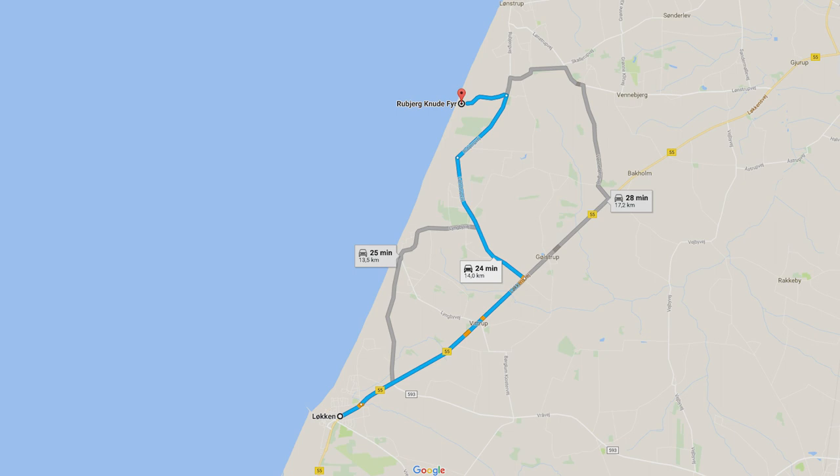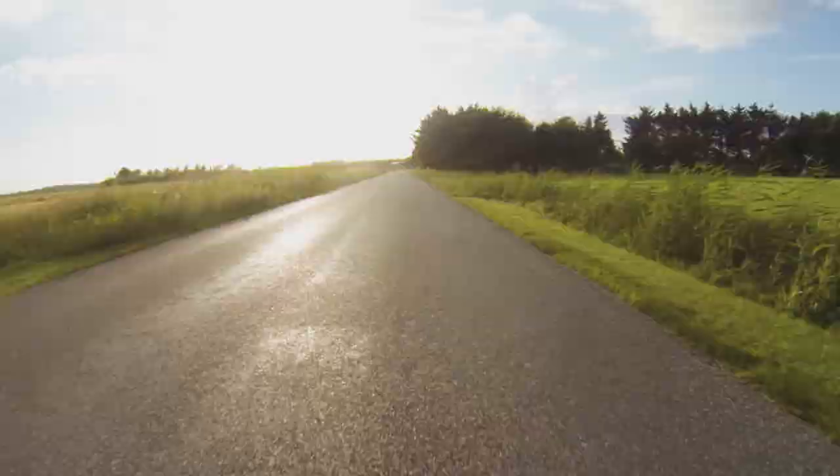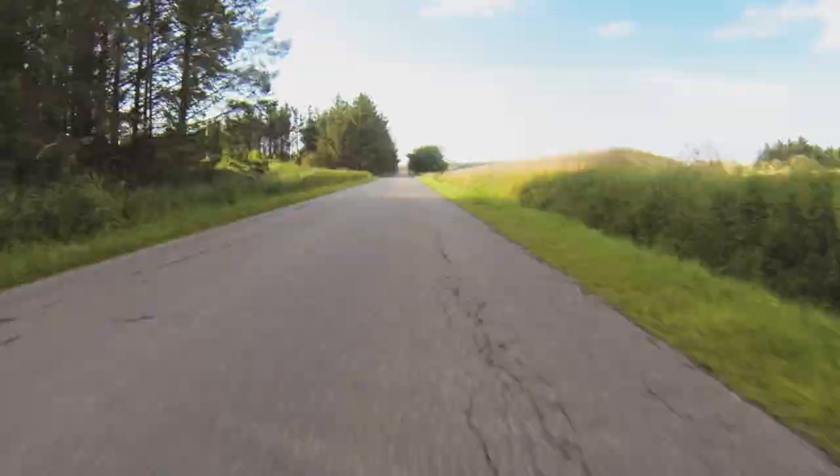Rubjerg Knude Lighthouse is located in the northern part of Denmark, north of the town of Løkken. When you have passed Løkken, you will hit the small town Rubjerg Gjølstrup after 6 kilometers. When you reach that town, turn left on the first road and stay on that for another 6 kilometers.